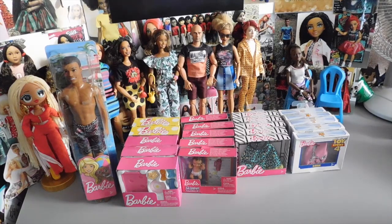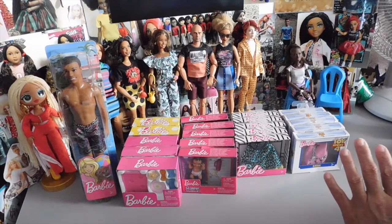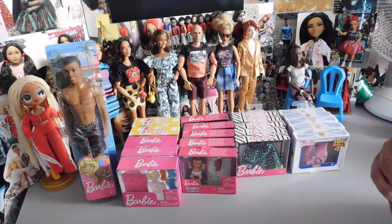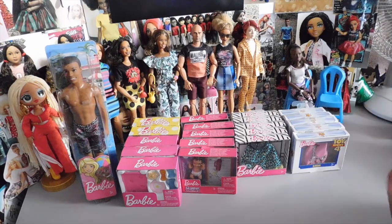Hello doll lovers, it's Ruby Red's World of Dolls and welcome back. Thank you so much for stopping by. I have here a quick little haul that I want to share with you guys. I'm sure you have seen all the pictures that people are posting on Instagram and Facebook of these items that they're finding at their Dollar Tree.